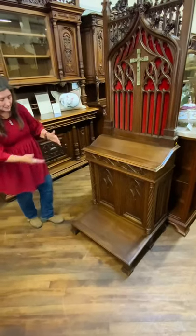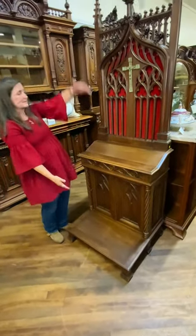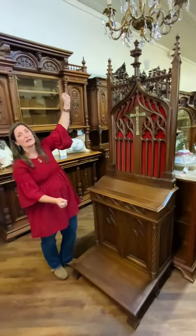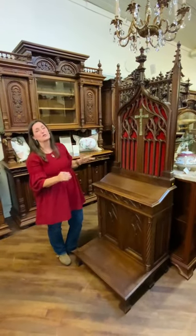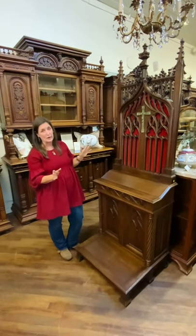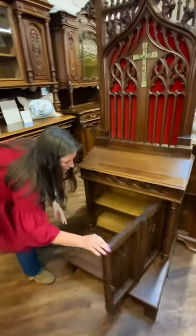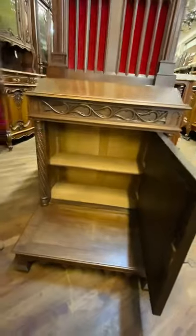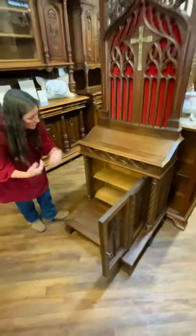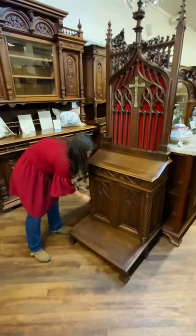And then of course at the bottom you have the kneeling area, and this is just a gigantic kneeler. We've had French kneelers before, but nothing like this — this is the most beautiful, the most unusual one we have ever had. We've never had one like this where it actually has a large door with lots of storage inside. You could store sheet music, books, Bibles, all sorts of things.